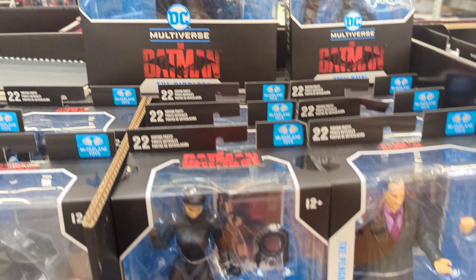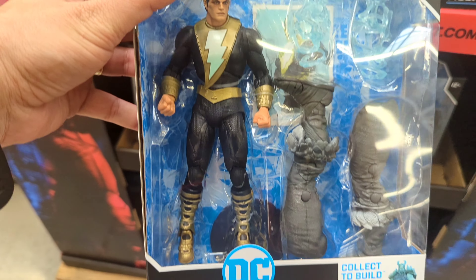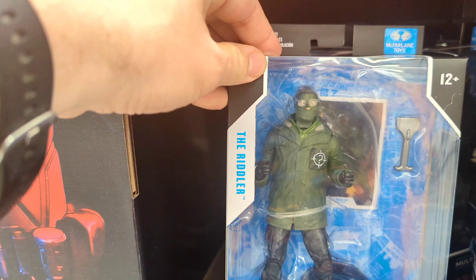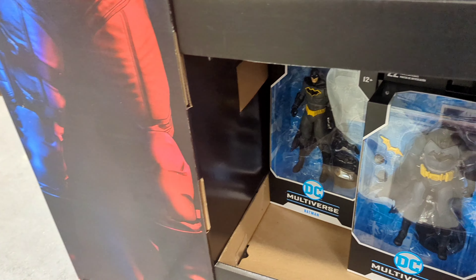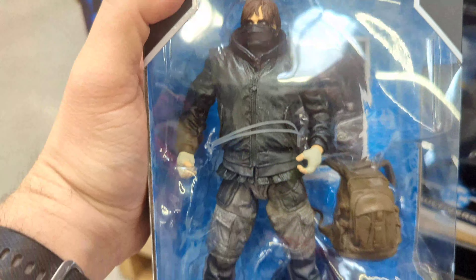You can see the difference, that's pretty big. And look, we've got a Black Adam figure, pretty cool, and a regular size Riddler figure. And there is a Bruce Wayne unmasked figure.